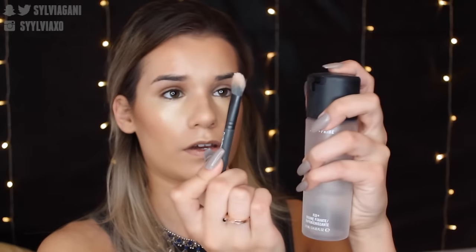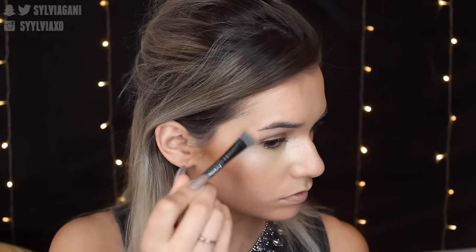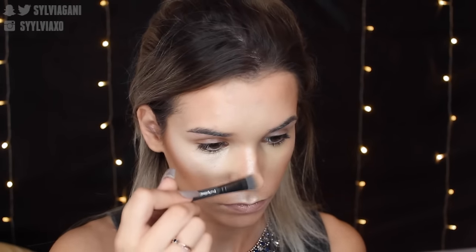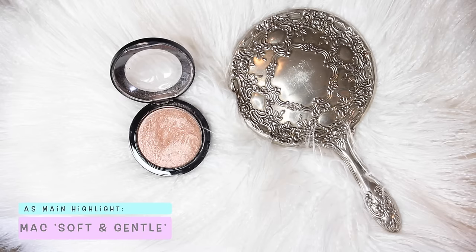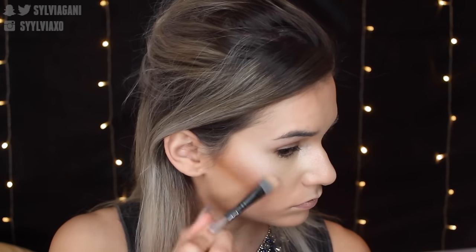For all the spots I would normally highlight, I'm using MAC's Lightscapade — the lightest highlighter I have — and I'm intensifying it even more with MAC Fix Plus, because we really need it to outdo the other highlights. I'm using the duo fiber 287 brush from MAC, going into all the main spots you'd normally highlight. Then I'm going over top of that with Soft and Gentle from MAC, doing the exact same thing — really trying to get it as intense as possible because this is the part you want to be seen from space.